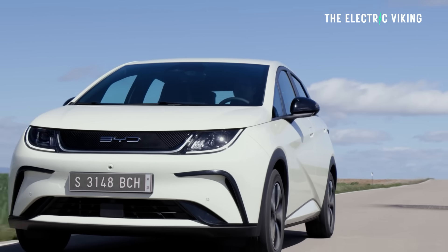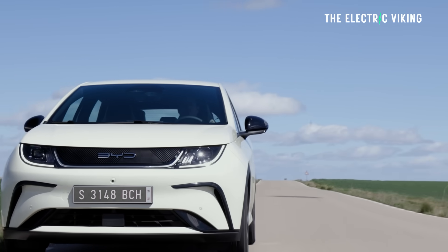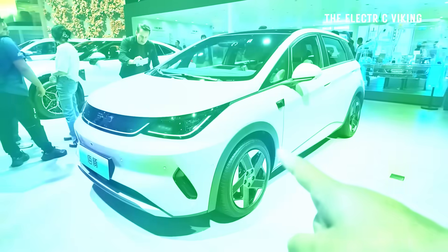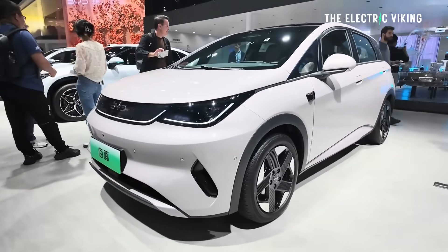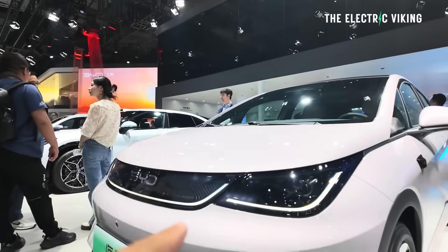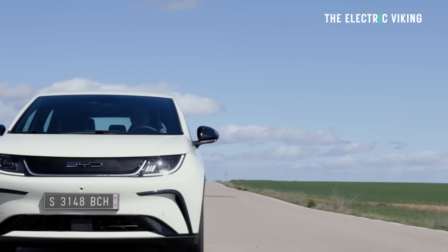The BYD Dolphin has now been around for a couple of years. There's a new version coming — should you wait for it? Here are some details we know about the new Dolphin. The new version could actually be quite good, but the current version is already a very good car for the money, and I've recommended the Dolphin many times over the years.